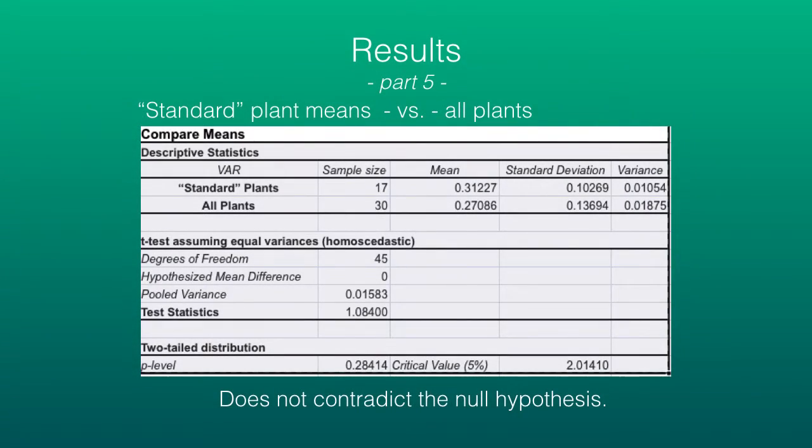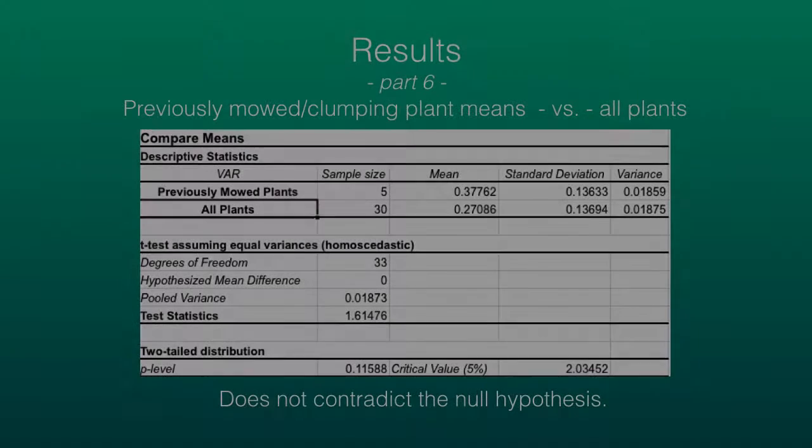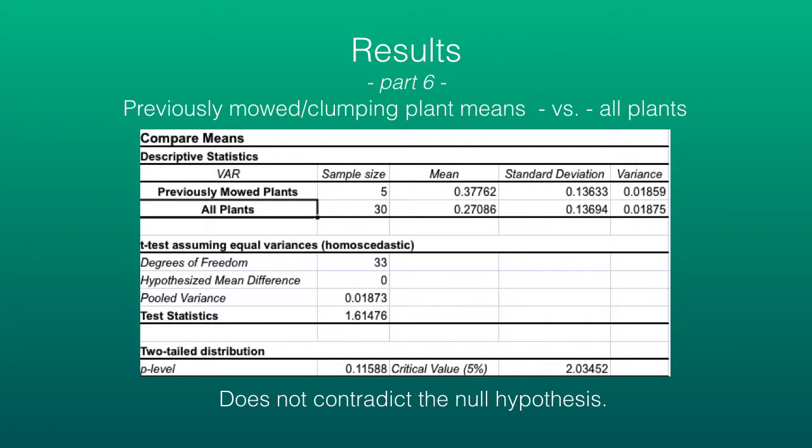Here are the first set of t-test results: standard plants versus all plants. We can retain the null hypothesis that there is no difference between means. Again, we can retain the null hypothesis when comparing mowed or clumping plants versus all plants.